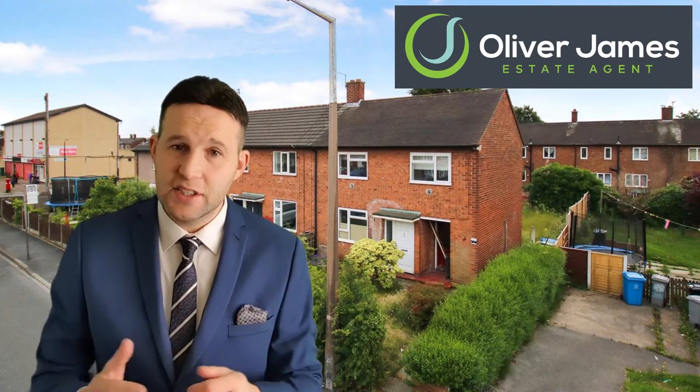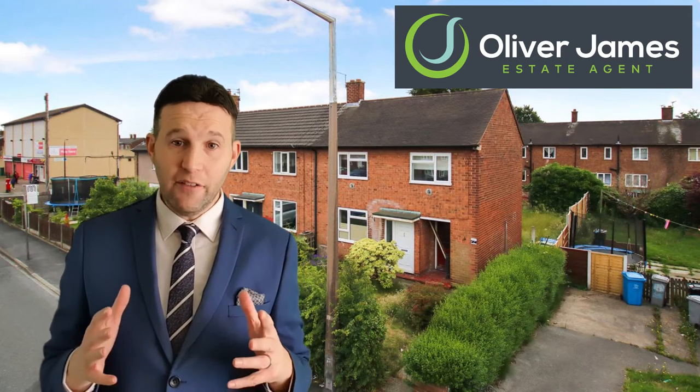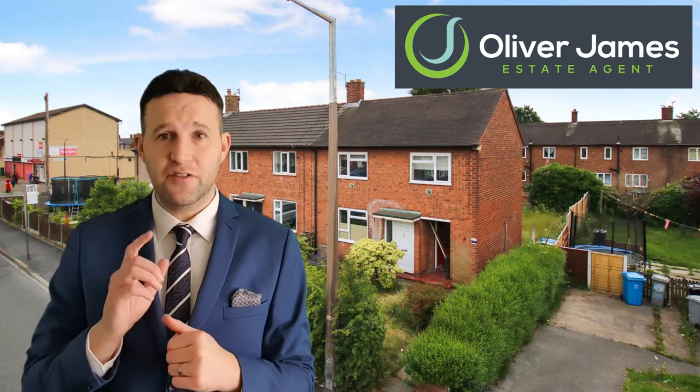69 Wood Lane in Partington was on for £130,000. We achieved £125,000 on this one. We had twelve viewings and it was under offer in just fifteen days.